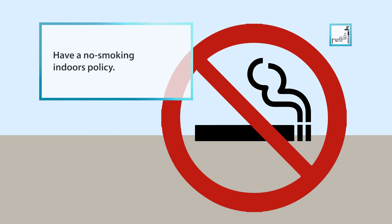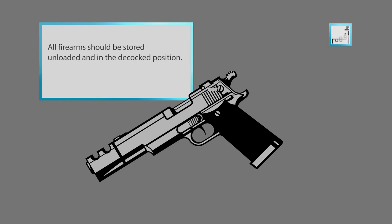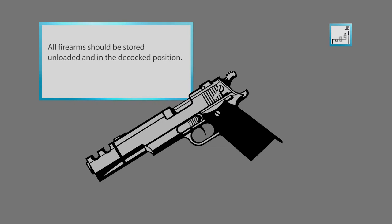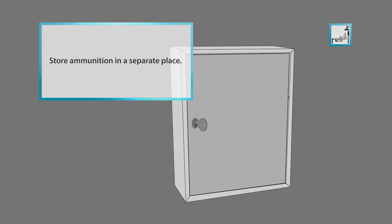Have a no smoking indoors policy. If you own firearms, all firearms should be stored unloaded and decocked with the safety on. Store ammunition in a separate place and in a securely locked container, and keep keys where kids cannot find them.